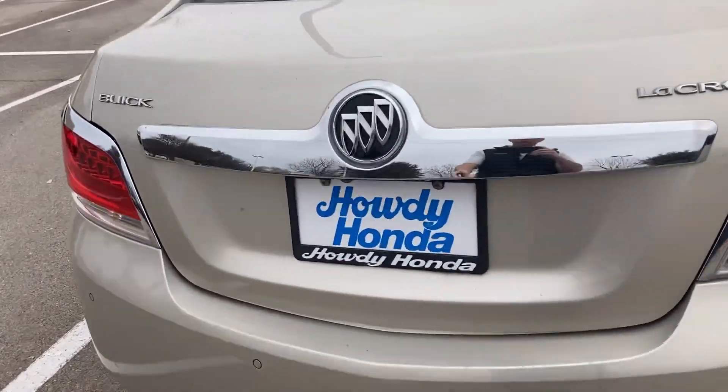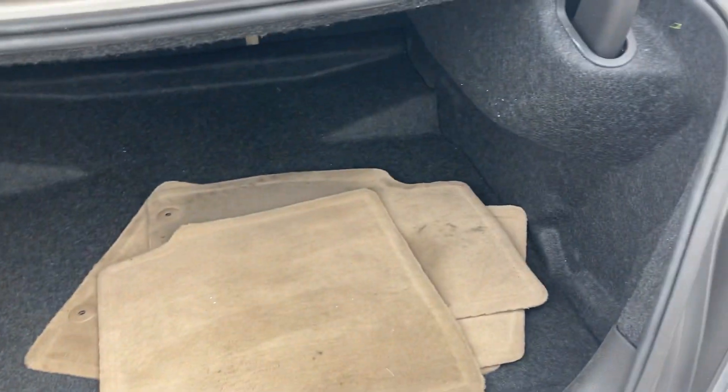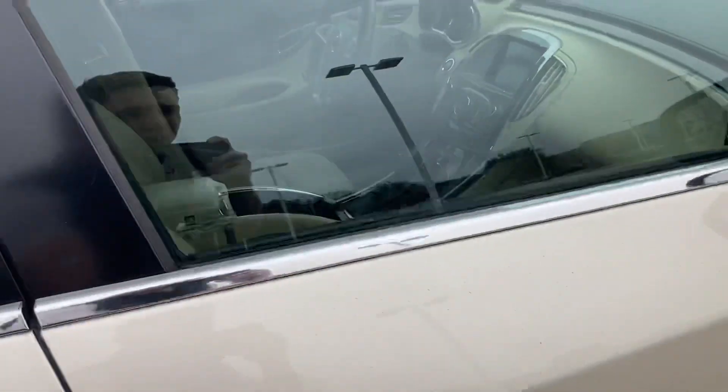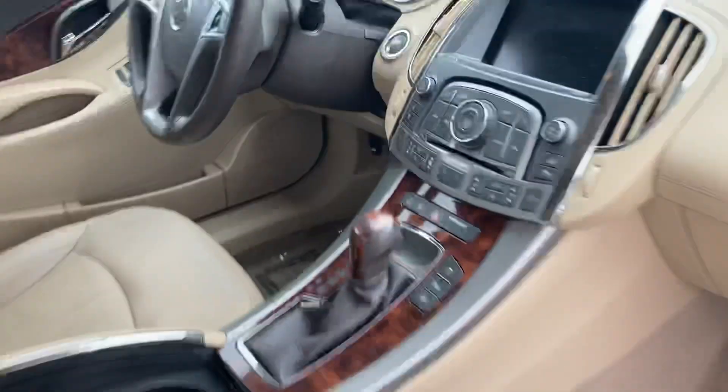We got the trunk right here. I'll show you that and I'll also show you inside as well. Also have your floor mats — pretty good little bonus there. It's a beautiful vehicle, gives you a lot of space. Very, very clean on the inside. You even got the little wooden inlay there.